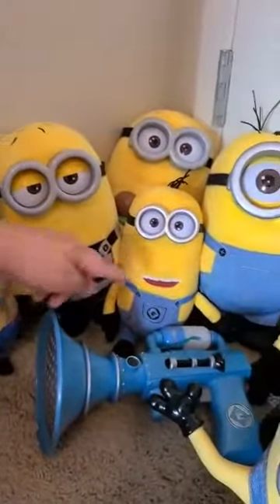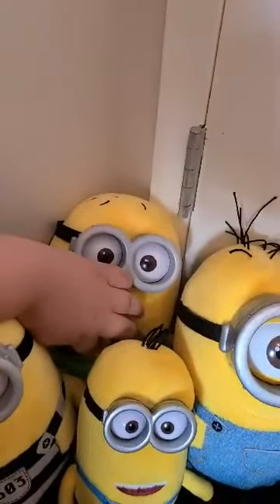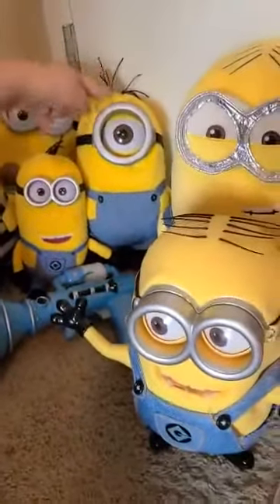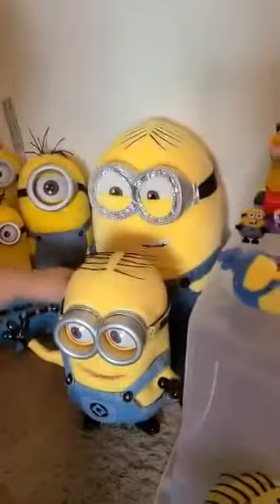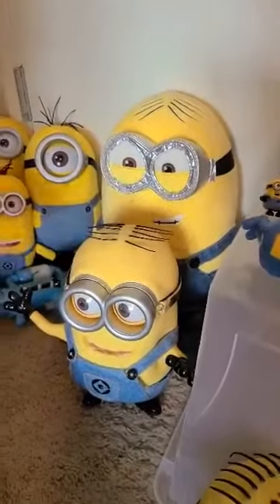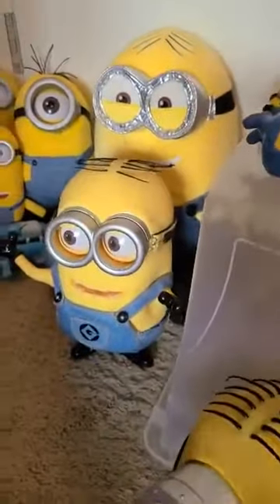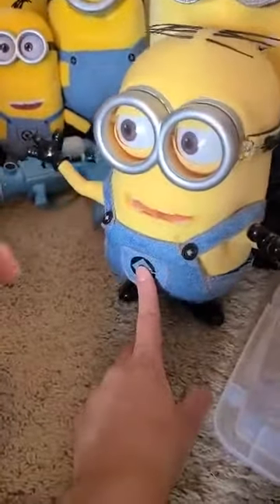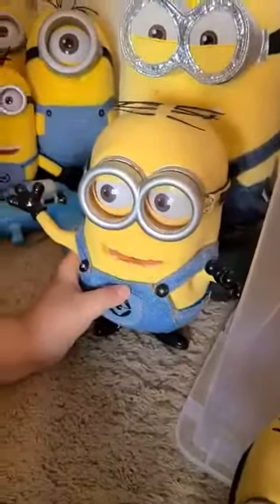We have the jailbreak minion — this one doesn't talk but this one does. This minion didn't talk, but this one does. I can't take the boots off because it's already on, but this one does talk. I put a new heart in it at Build-a-Bear. I also have Dave, Stuart, and Bob. Let's press Dave — okay, press Dave, turn it on, it's really hard to turn on.